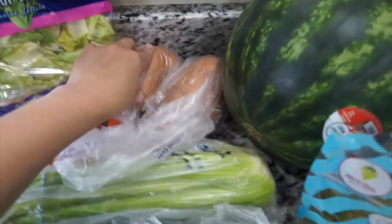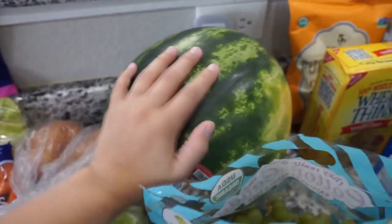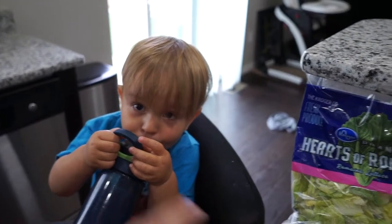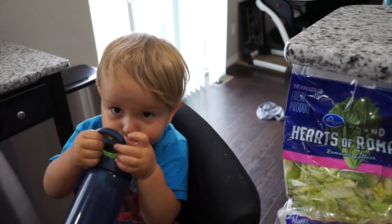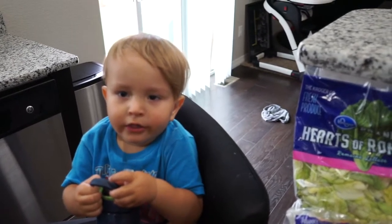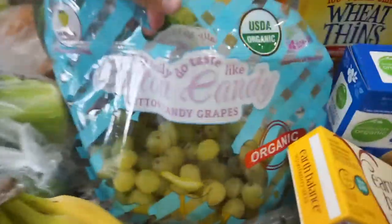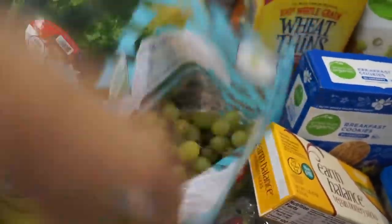I love sweet potatoes and they stay fresh pretty long. Next I have a watermelon — it's watermelon season and it's so good. I also got cotton candy grapes. I love cotton candy grapes — I don't care how much they are, they're good, they're organic, they're delicious, and they taste like cotton candy.